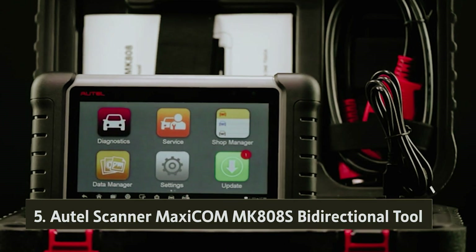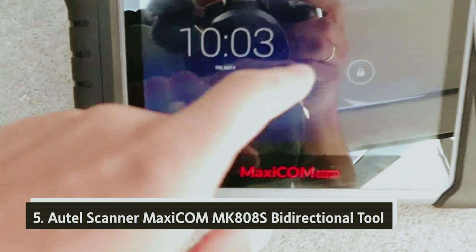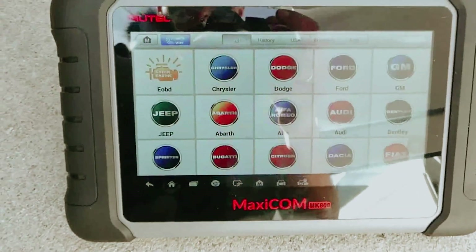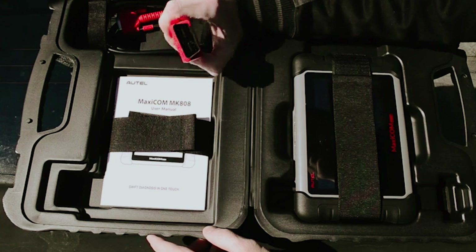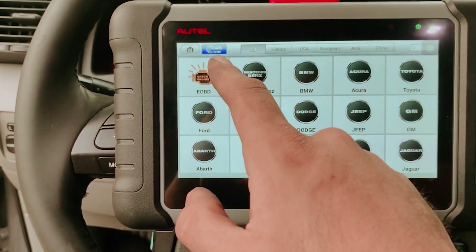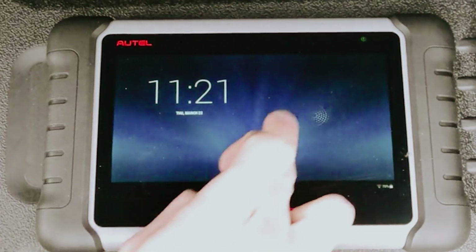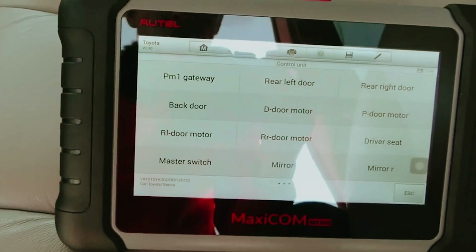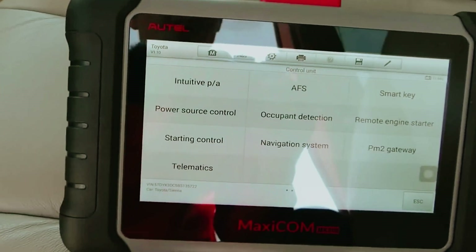Starting our list with number five, we have the Autel Scanner MaxiCom MK808S Bi-Directional Tool. If you're in the market for a top-tier vehicle scanner and budget isn't a concern, the Autel model could be the perfect fit for you. This advanced professional-grade tool transcends the standard diagnostics typically focused on engine performance, emissions, and tire pressure. With this scanner, you can access comprehensive testing of various car subsystems, including windows, rearview mirrors, sunroofs, wipers, and much more.